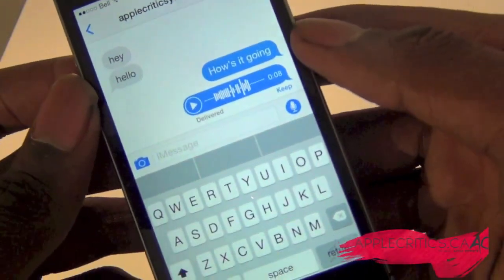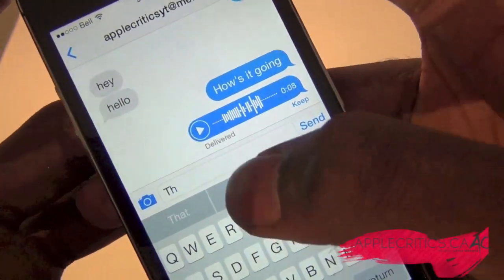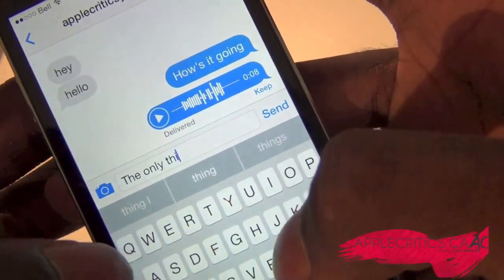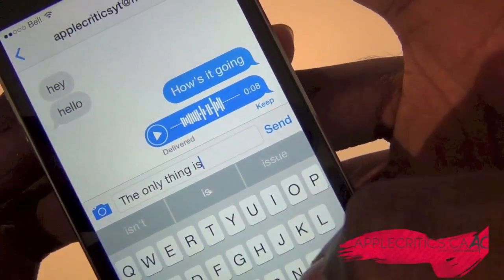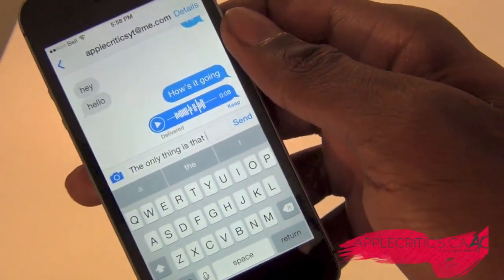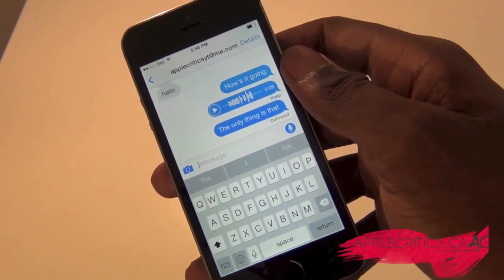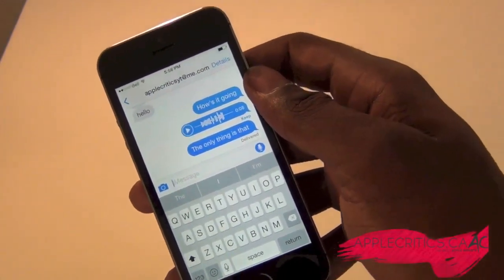Another new feature is predictive text, very similar to Android. As I start typing, it tries to fill in the word — so I type 'the only' and it suggests 'thing,' then 'is,' then 'that.' You can see the predictive text right at the top of the keyboard, making typing easier. Even though auto-correct was already there, having predictions at the top of the keyboard makes it more convenient.